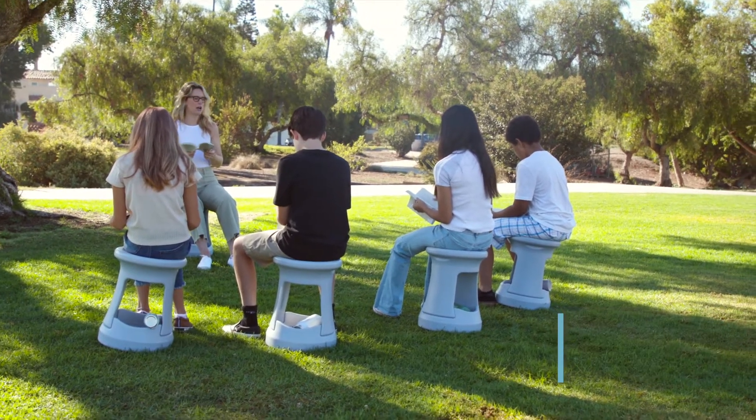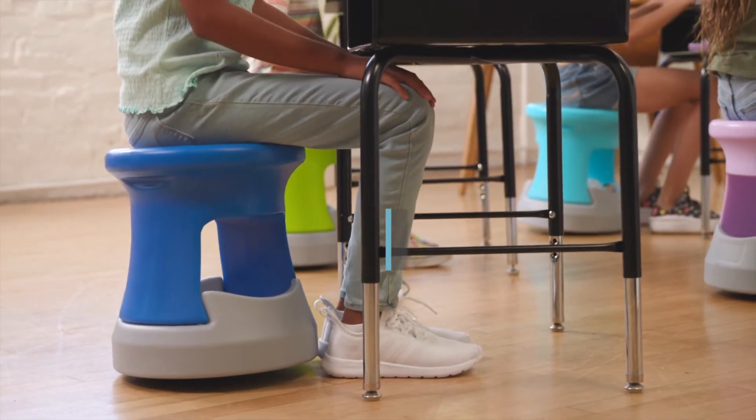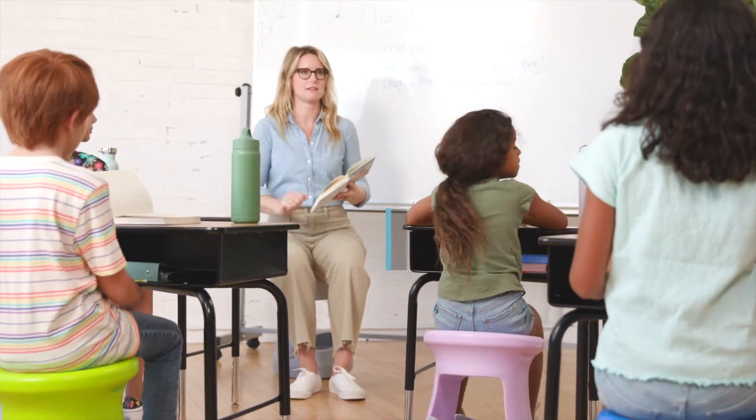This wobble stool features a latex-free rubberized base for added stability and a perimeter safety ring that creates a natural stop.